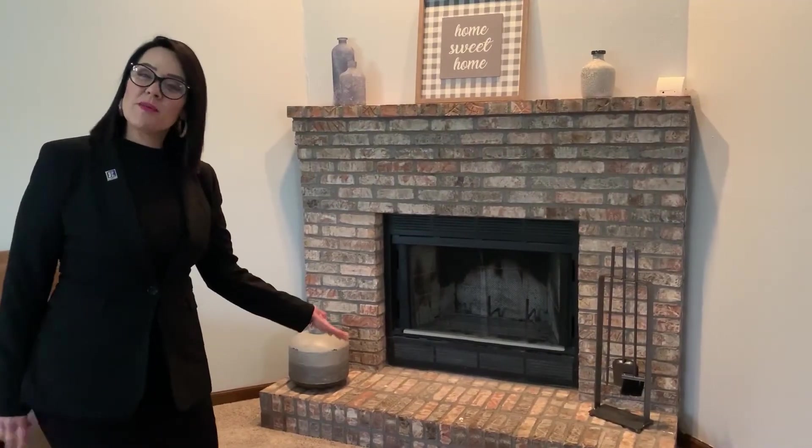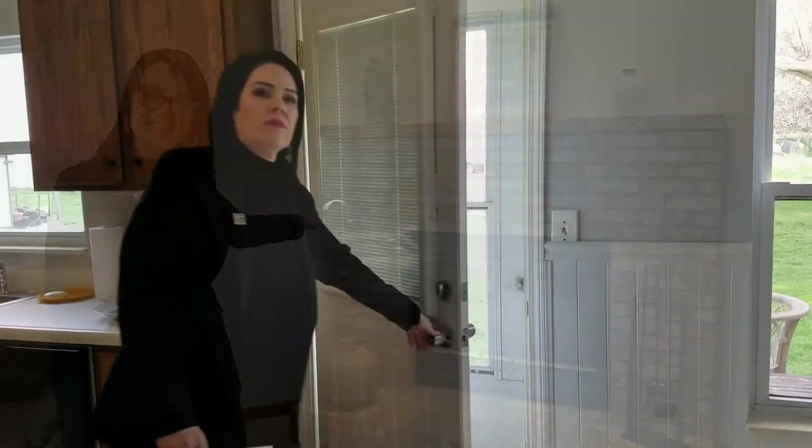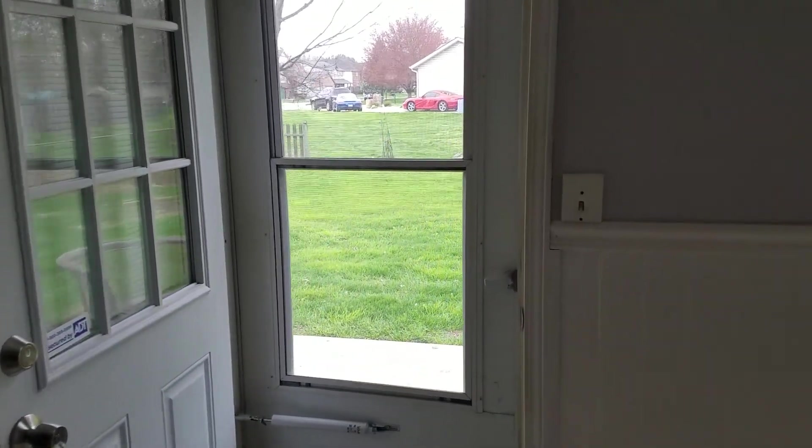Here we are standing in this fabulous living room with vaulted ceilings — a very large space in front of this beautiful wood-burning fireplace. Imagine your family enjoying these long winter months in Southern Illinois in front of this fireplace. And now let's go see the backyard.